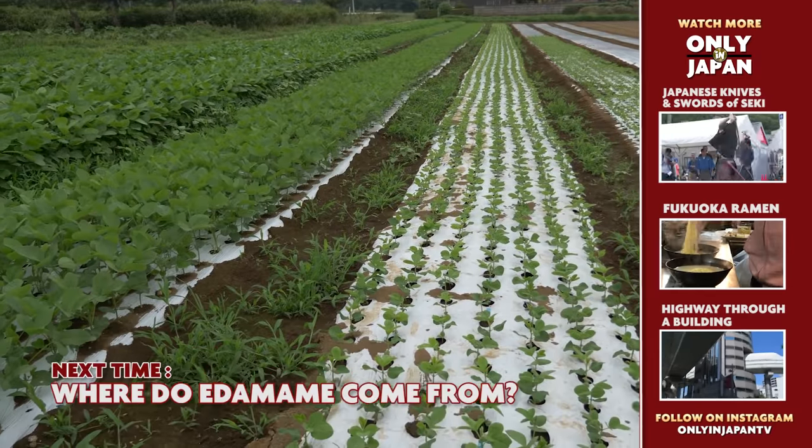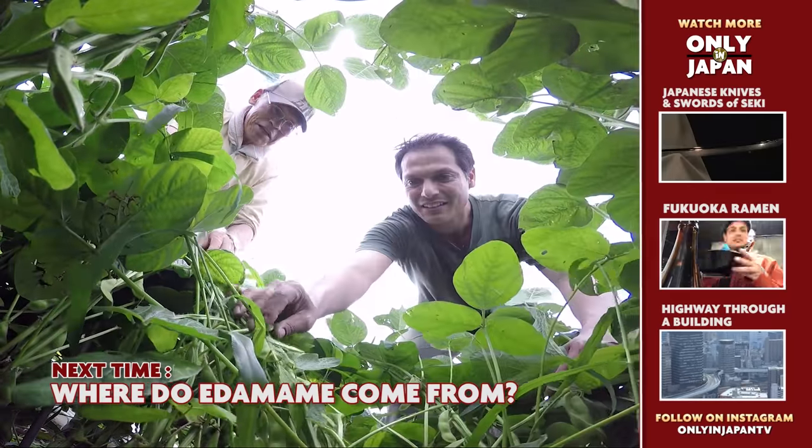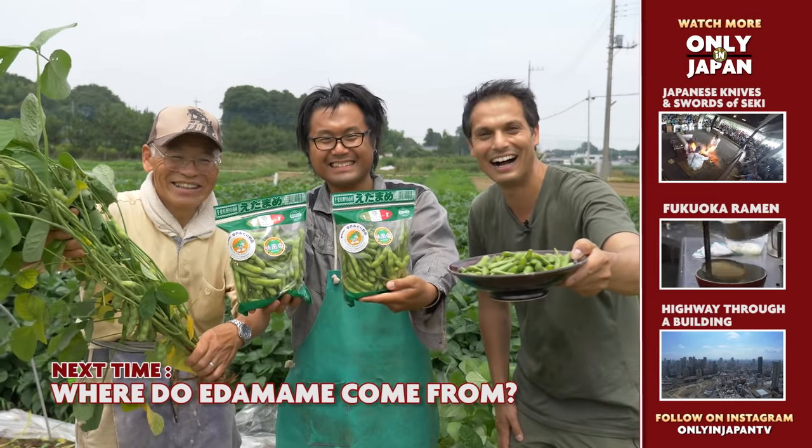The healthiest snack in the world — edamame — is more popular than ever, and that made me wonder where it came from. Next time we'll take a trip to an edamame farm, harvest and eat some of Japan's best. What makes good edamame? We're about to find out. See you in the next video.